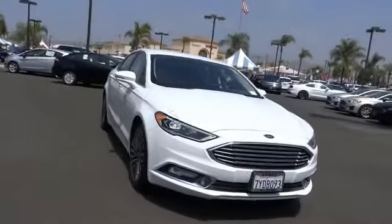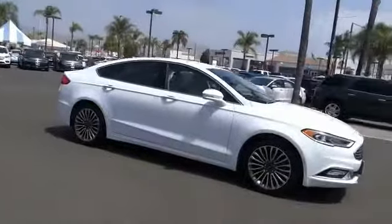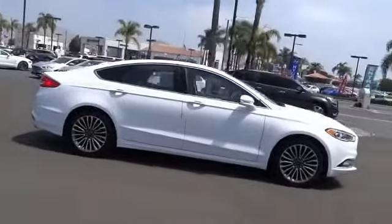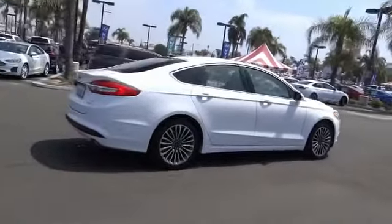Make a great choice today with the 2017 Fusion. You can have both impressive power and great economy in a Fusion. This vehicle has less than 50,000 miles.